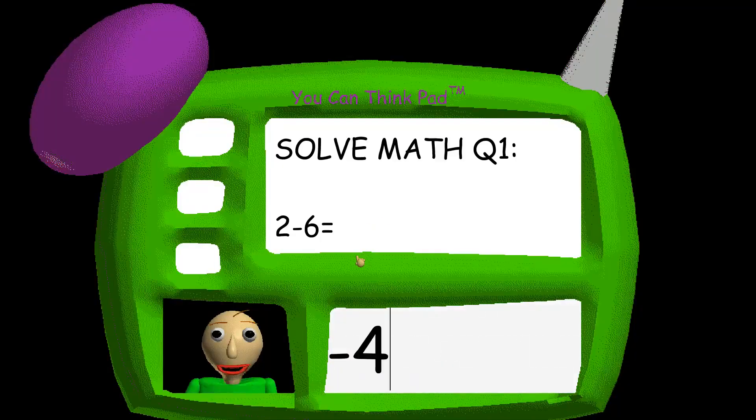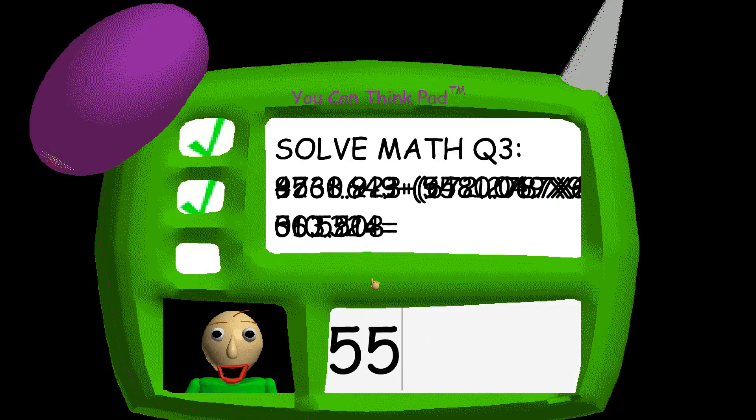Problem one! You're doing fantastic! Great job! That's right! Problem three! All right!